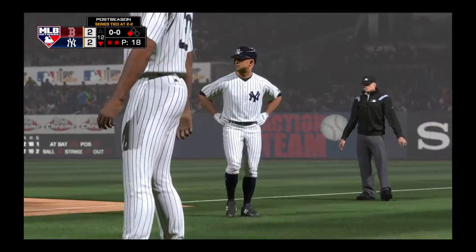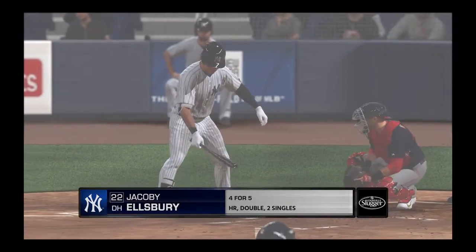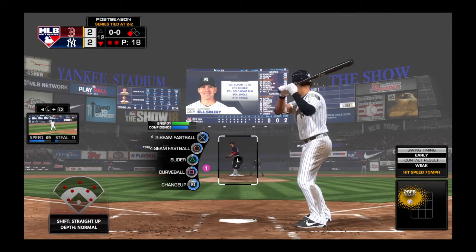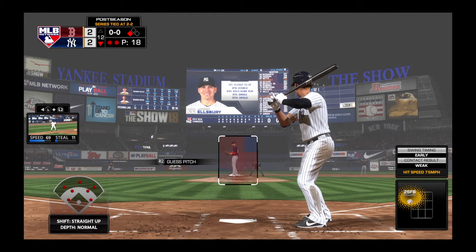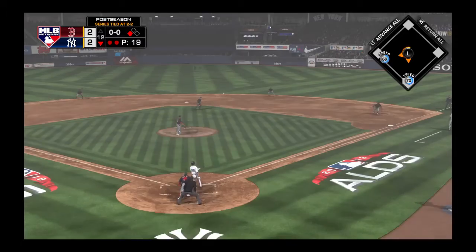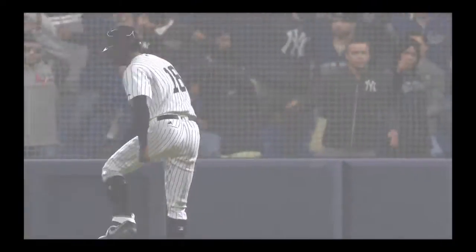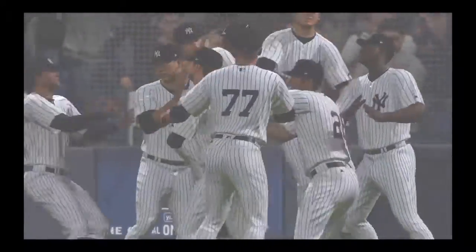Up next for the Yankees, designated hitter Jacoby Ellsbury. A two-out hit and win it — a passed ball or wild pitch would do the trick just as well. Here's the first pitch towards second. That ball's down and in comes the winning run. They are moving on as they walk off a winner.